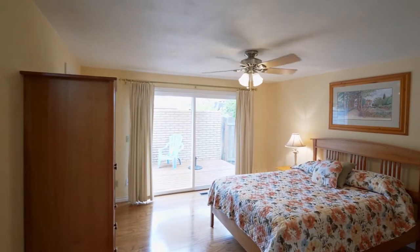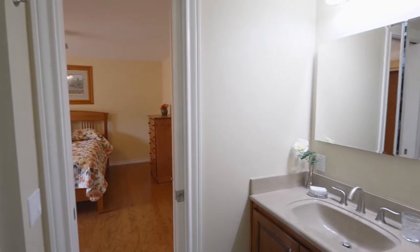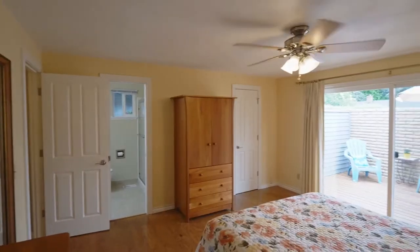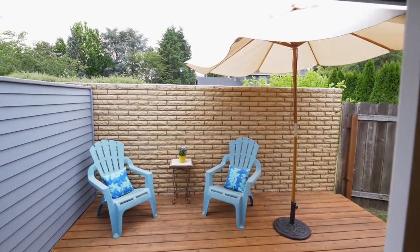Unwind in the master suite, complete with an updated master bath, and direct access to a private patio, ready for enjoying your favorite beverage.